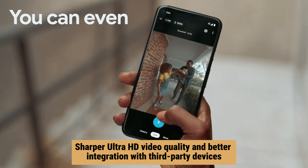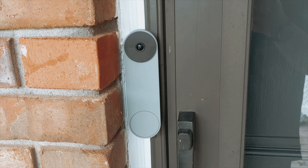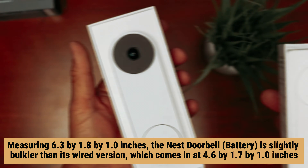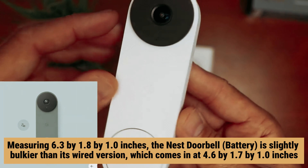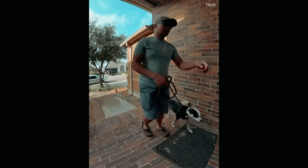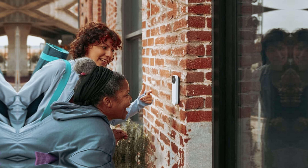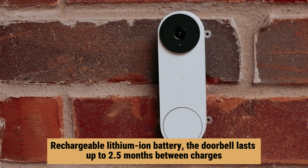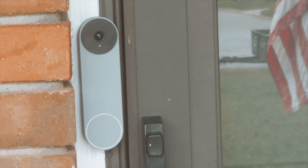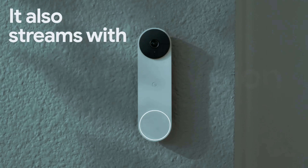If you're looking for even sharper Ultra HD video quality and better integration with third-party devices, the Arlo Essential Video Doorbell wire-free is a worthy alternative worth considering. Measuring 6.3 by 1.8 by 1 inches, the Nest Doorbell is slightly bulkier than its wired version, which comes in at 4.6 by 1.7 by 1 inches. You can choose from four stylish colors — ash, ivy, linen, or snow — to complement your home's decor. Powered by a rechargeable lithium-ion battery, the doorbell lasts up to 2.5 months between charges. Alternatively, you can connect it to your existing doorbell wiring for continuous power, though in battery mode it won't work with your existing doorbell chime.